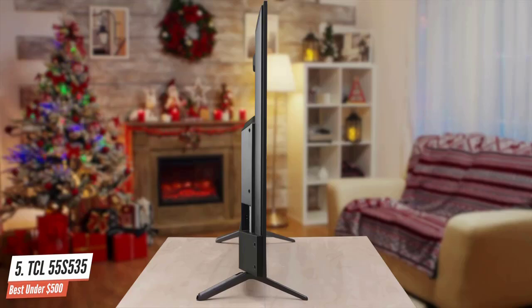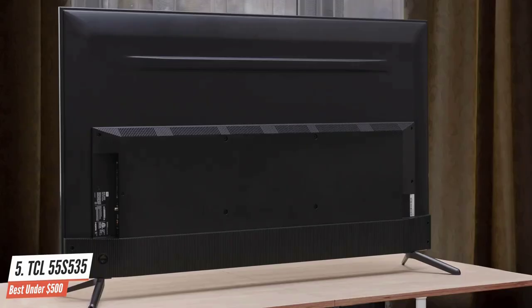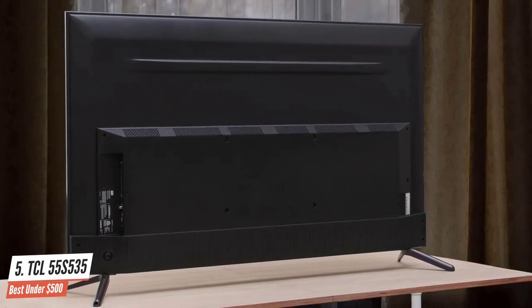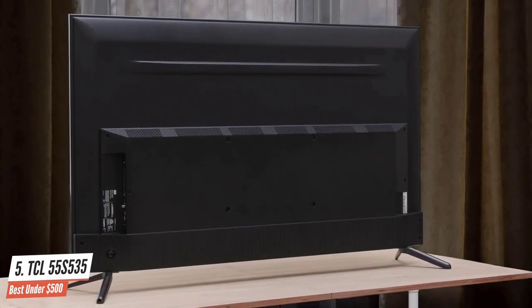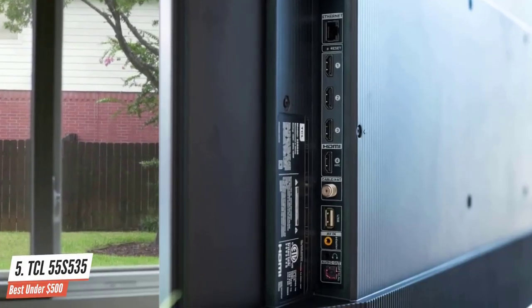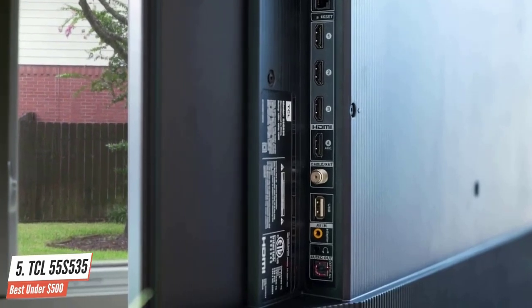It displays deep blacks when viewed in the dark. The TCL 5 Series is great for gaming — it has an incredibly low input lag, quick response time, and a black frame insertion feature to help reduce motion blur. Sadly, it's limited to a 60Hz refresh rate and doesn't support any VRR technology, but overall it really is one of the best TVs for console gaming.